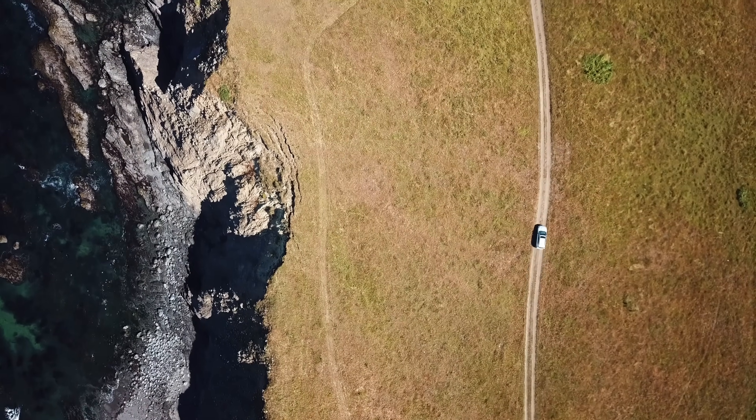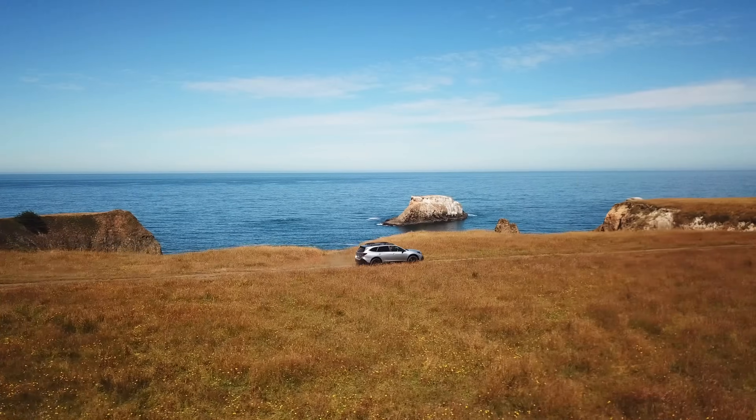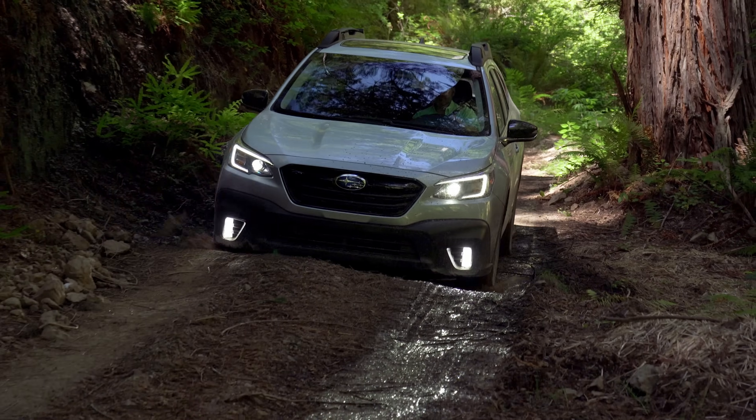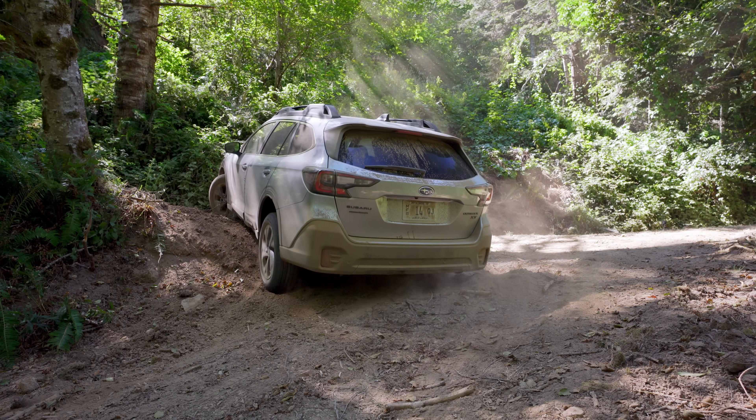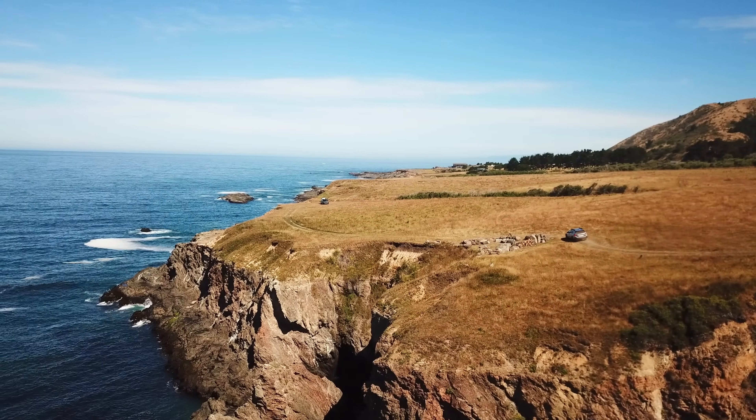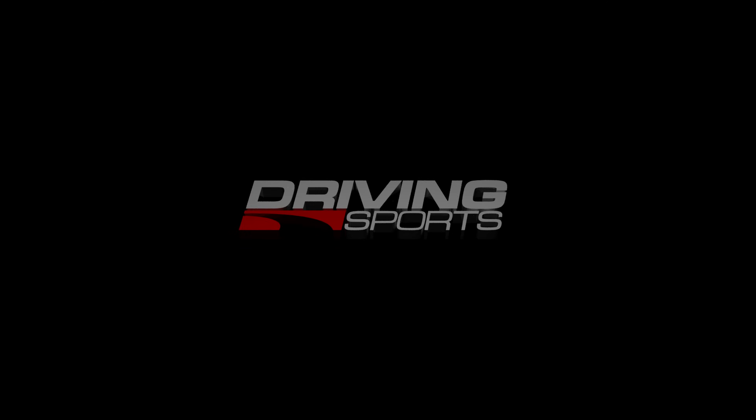We're taking off to the coast of Northern California to drive the all-new 2020 Subaru Outback. It's a picturesque location to get down and dirty with Subaru's 6th generation crossover wagon. That's coming up right now on Driving Sports TV.